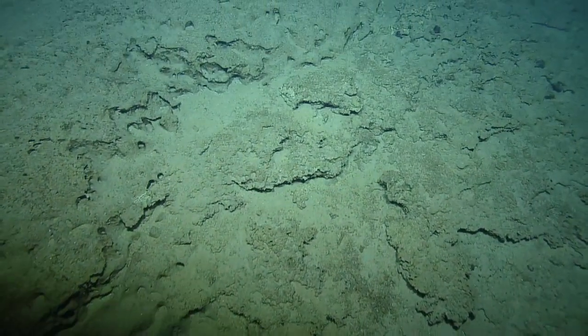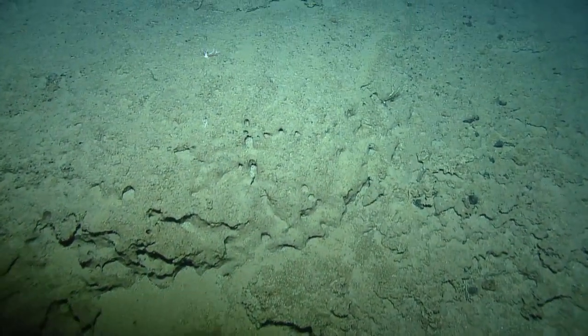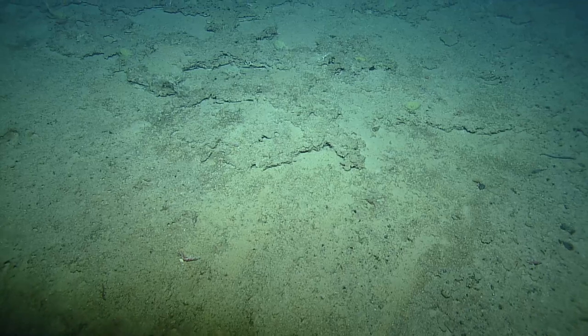I'm afraid to ask, but do we know what kind of fish it is? I think some type of goosefish — trying to get the species right now. Very similar to the ones we've been seeing on this expedition, but getting a little more color.